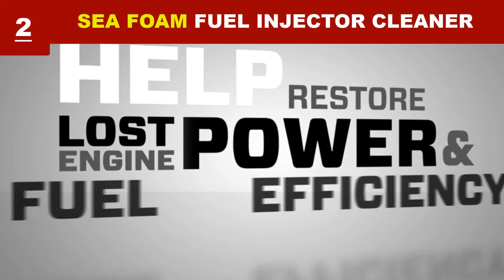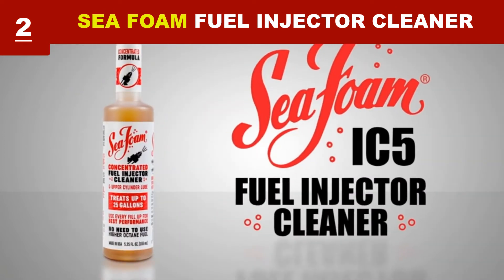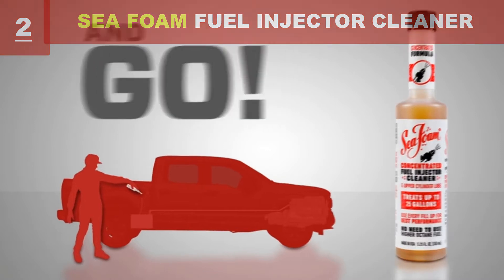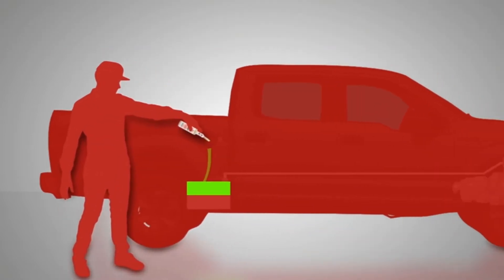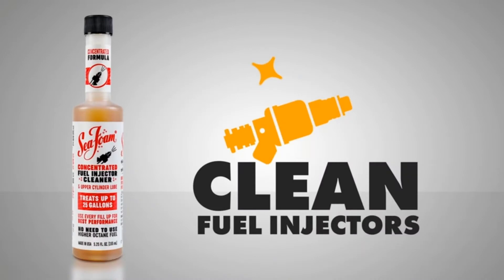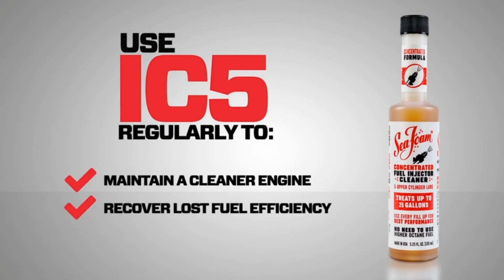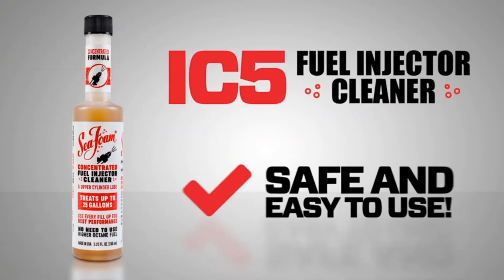Help your engine run cleaner and last longer with this engine cleaner. Add this IC5 to fuel to help clean fuel injectors and restore injector spray patterns. It will help recover lost MPG and reduce exhaust emissions. Its concentrated formula treats up to 25 gallons. This fuel cleaner is safe for all types of gasoline fuel injection engines.